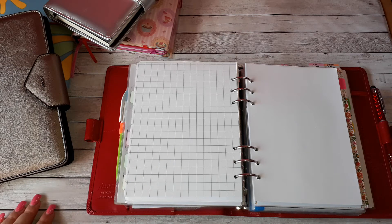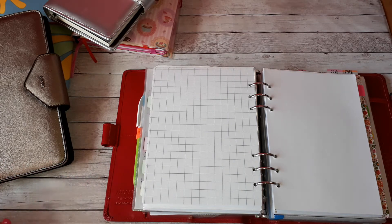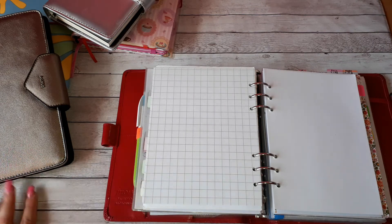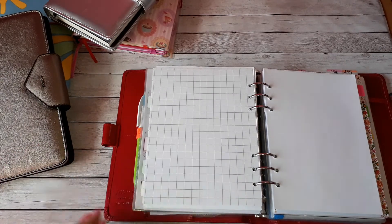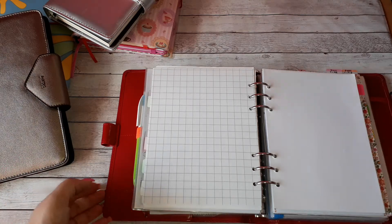Sometimes I have a smaller bag or I'm not taking my whole planner, so I end up using other notebooks. The process I mainly follow is: things get into my brain dump because they don't have a date yet. Then from my brain dump I go to my daily pages in my planner and plan when those things will happen. Sometimes things from my brain dump go to my to-do list because I haven't yet decided when I'll do them.